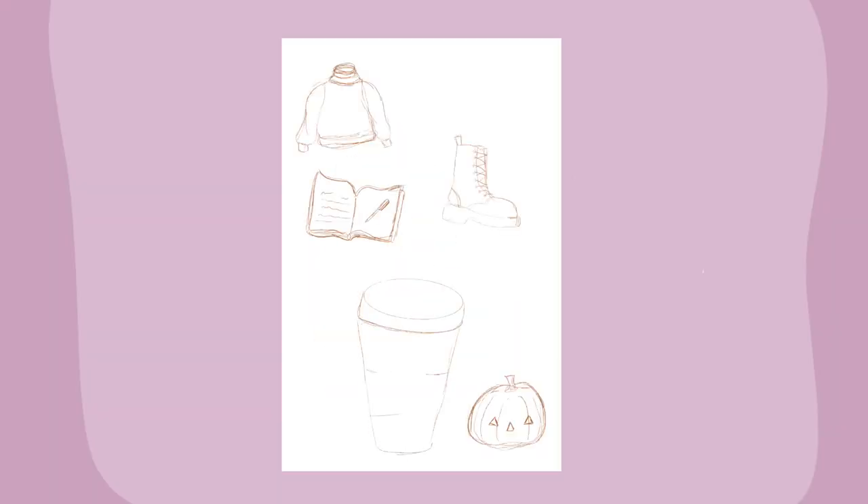So my September doodle collection is obviously fall themed. I really wanted to get those cozy fall vibes, but also because September is the beginning of the school year, I wanted to get inspo from books. I also played with a lot of animals for this collection, which is very outside of my comfort zone. I have two sticker sheets in this collection - you guys actually saw the beginning of this first sticker sheet in one of my previous vlogs. It actually took me about seven hours to complete.